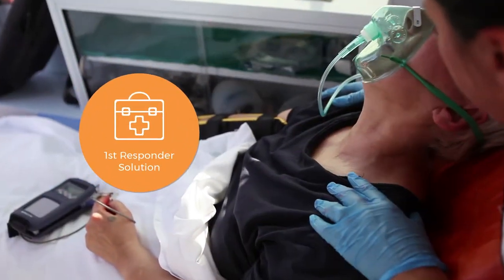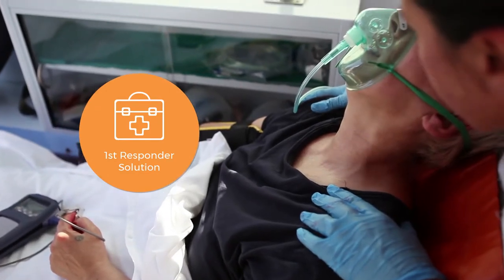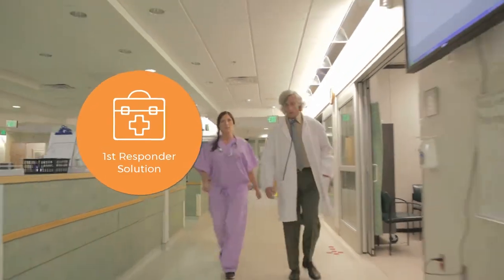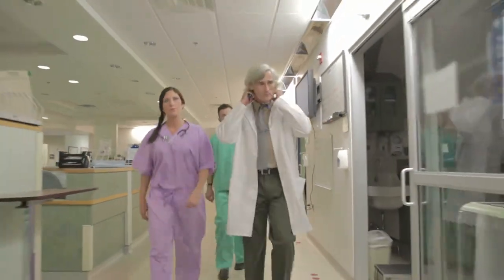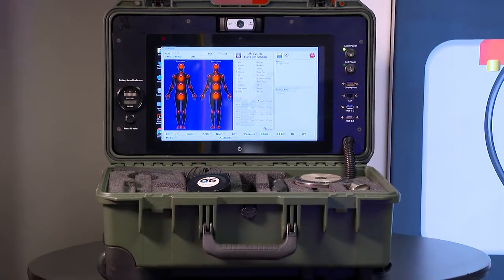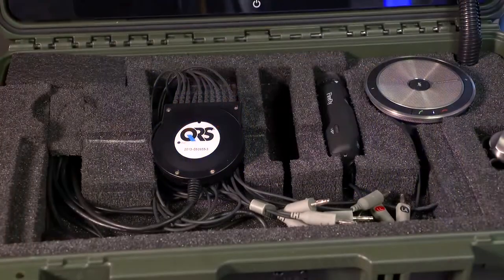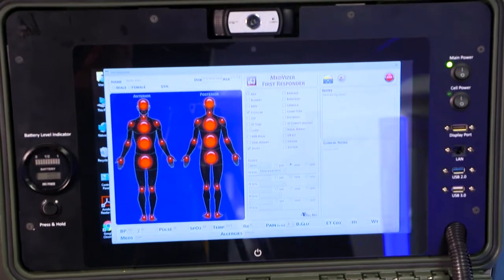The VitalNet First Responder Solution is designed to streamline communication between EMTs and hospitals when a critical patient is en route to emergency care. With a modular design, the VitalNet First Responder Solution provides easy point-and-click documentation using a touchscreen.